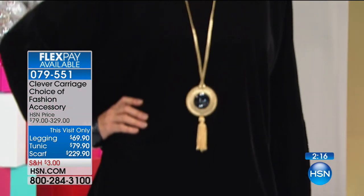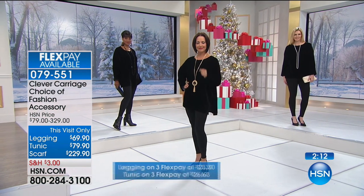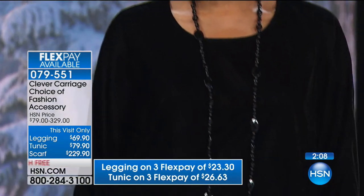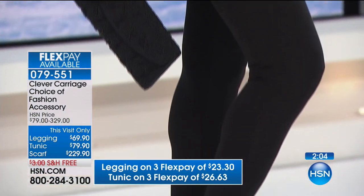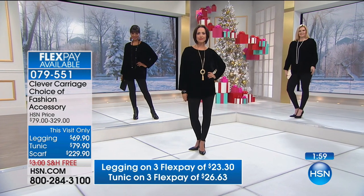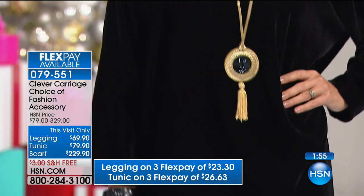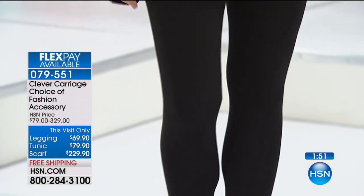The velvet comes in black, black gold — which is kind of like an antique gold — and black silver. It's the Euro velvet. The velvet is so beautiful because of the way you can see it where the light hits. It's got that pile and that luxurious detail of velvet that I can't even describe — it's like liquid. By the way, the legging says this visit only — I've never seen it on sale.